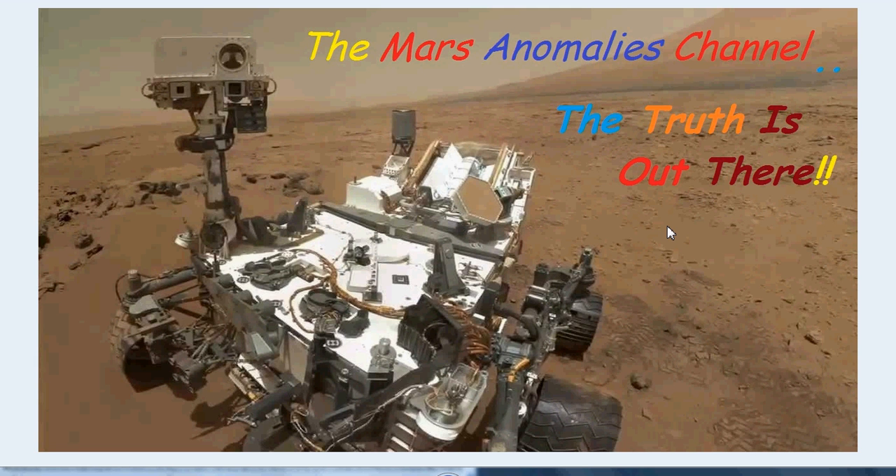Hey guys, what's going on? This is Chris from the Amazing Anomalies channel, back with you at Mount Sharp — or as I like to call it, Mount Garbage. We're back at the south side of Mount Sharp.